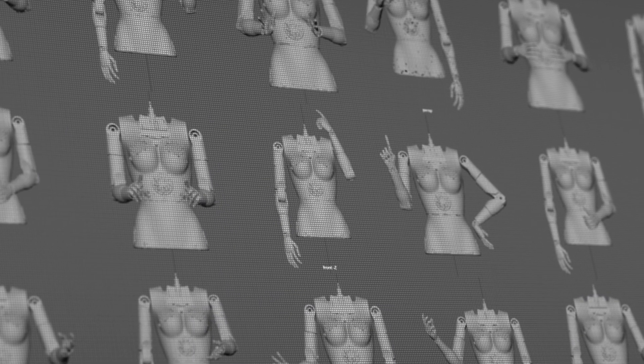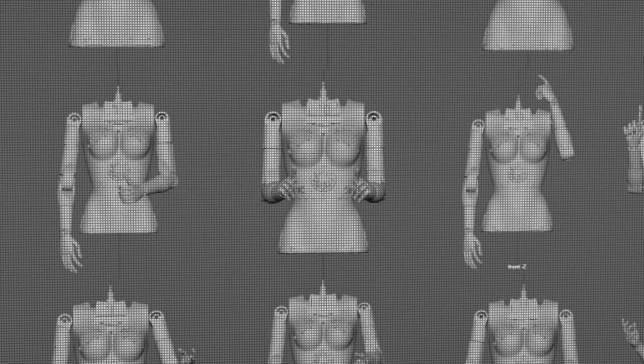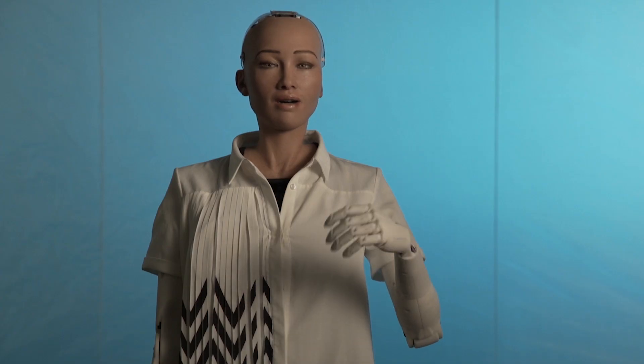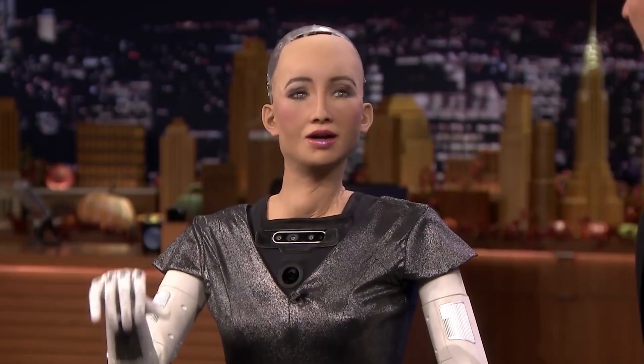Sophia can now use machine learning models to automatically learn new hand gestures from videos of humans talking. She can even automatically vary the style of gestures based on the emotional tone of her speech. These natural hand movements help Sophia feel more lifelike and help her to engage with humans on a deeper level.